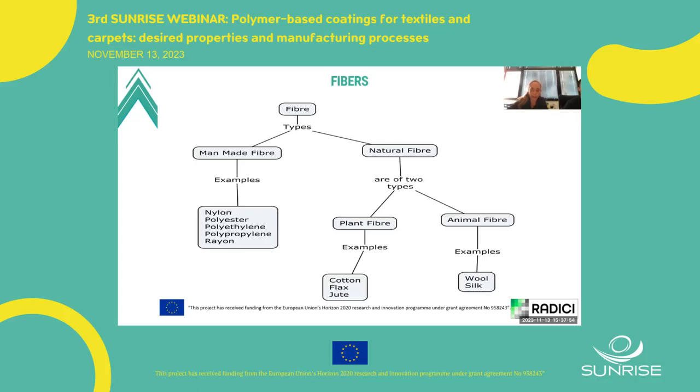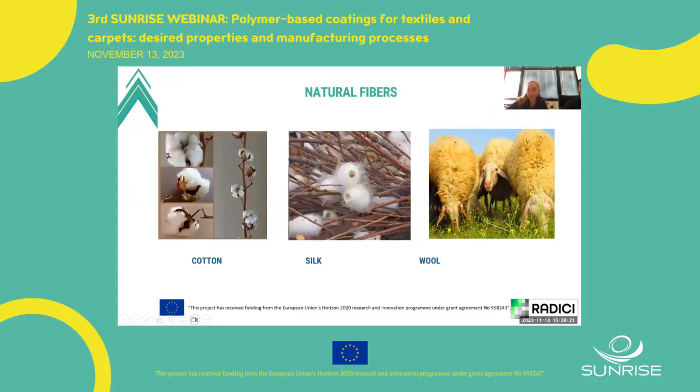Today, over 90% of all carpets are made of synthetic fiber because of lower cost and high performance. The most common synthetic fibers used in carpet production are nylon, polypropylene, or polyester. We can obtain thread from fiber in many different ways depending on the type of fiber used. Natural threads are made from fibers obtained from plants, animals, or minerals, through a process generally called spinning.